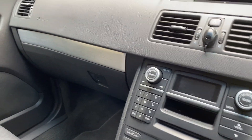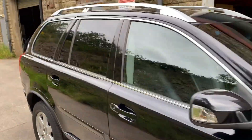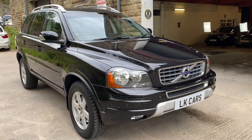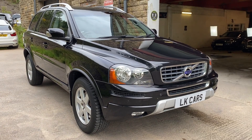If you've got any questions you'd like to ask about this vehicle, please don't hesitate to contact us on 07958390161 or visit us at www.lkcars.co.uk. Thank you.